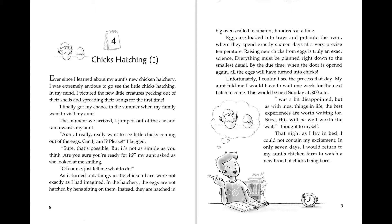Story 4: Chicks Hatching, Part 1. Ever since I learned about my aunt's new chicken hatchery, I was extremely anxious to go see the little chicks hatching. In my own mind, I pictured the new little creatures pecking out of their shells and spreading their wings for the first time.